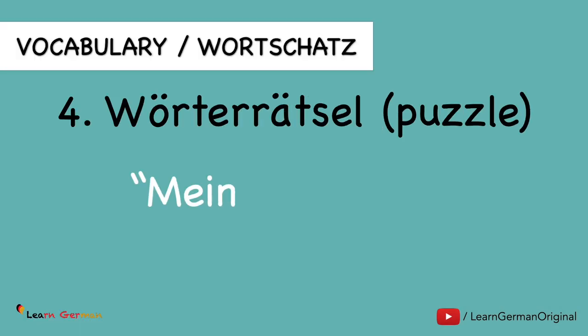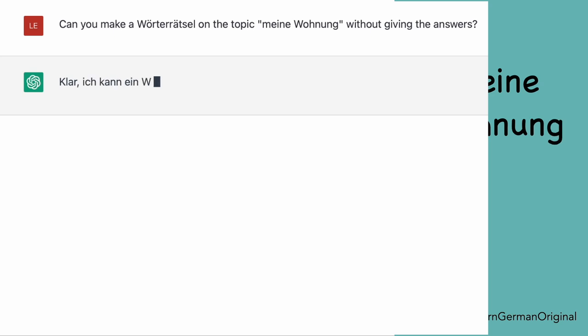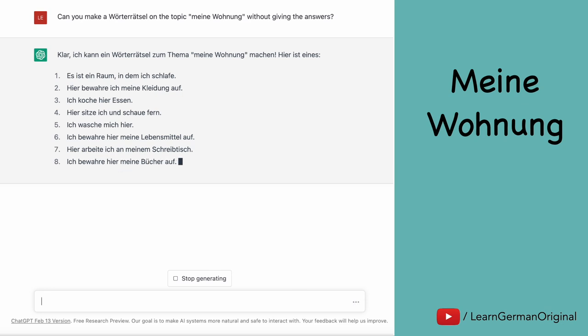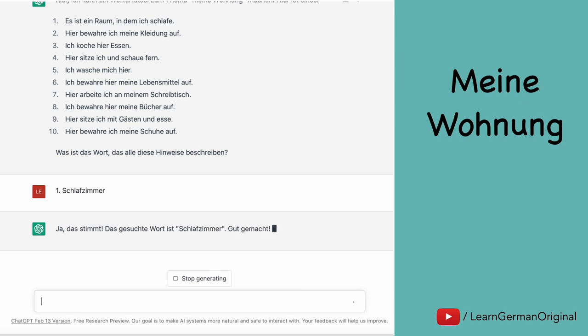If you are done with a certain topic, you can also play games with ChatGPT. For example, a Wörterrätsel. Let's do it on the topic 'Meine Wohnung.' So we asked ChatGPT to make a Wörterrätsel on the topic 'Meine Wohnung' but not give the answers. You have to be very specific about your prompt, because if you don't write this, it will list down the answers right after the puzzle. Here is the puzzle, and you can give your answers and ChatGPT will tell you whether the answer is right or wrong.